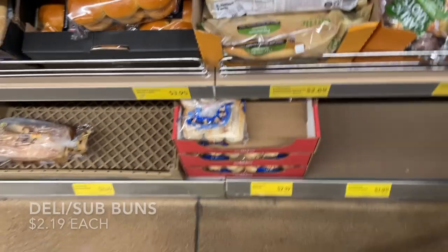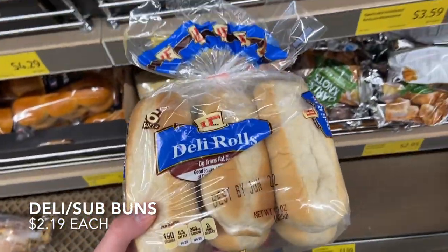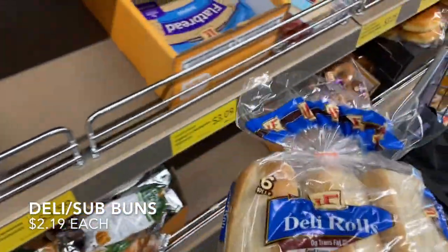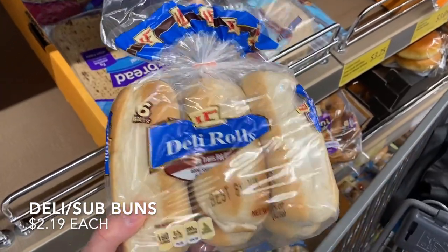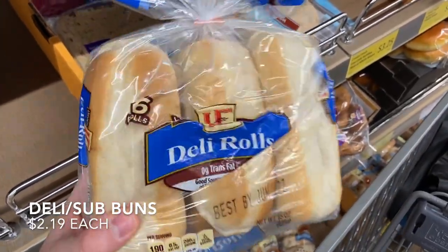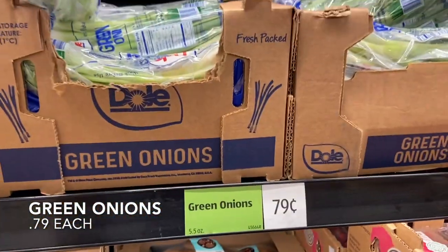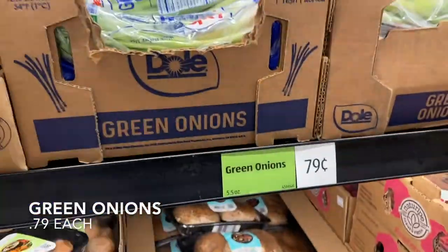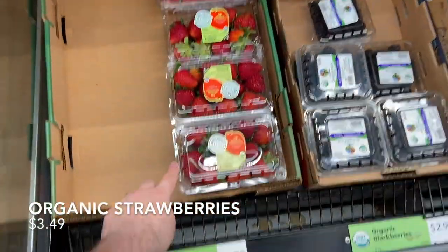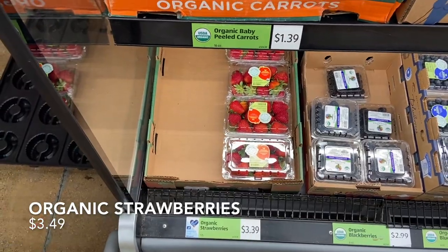Starting at Aldi — I'm grabbing the L'Oven Fresh deli rolls for $2.19, a bunch of green onions for $0.79 which look really fresh, and strawberries for $3.39 which are actually a little bit cheaper here at Aldi versus Kroger by about 10 cents and they look really fresh.